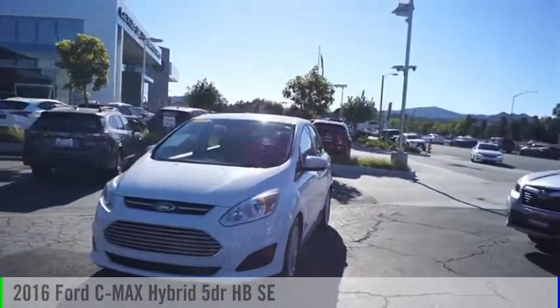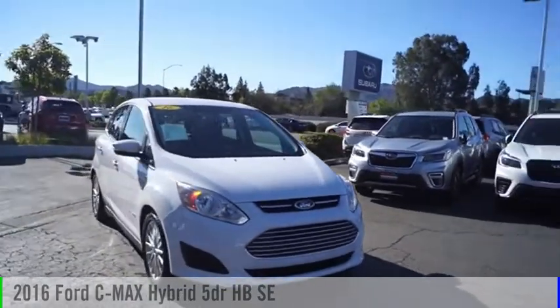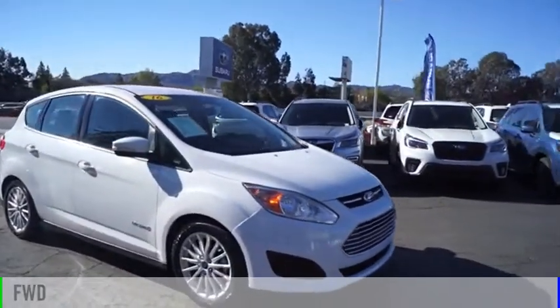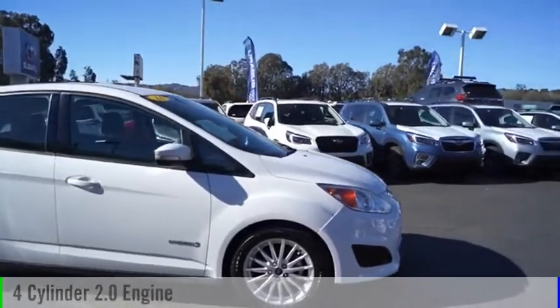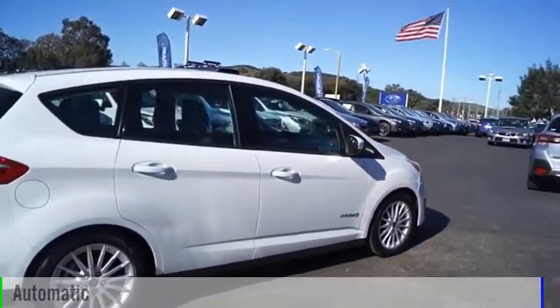Looking for the right vehicle? Check out the 2016 C-MAX Hybrid. This vehicle is powered by a front-wheel drive, four-cylinder, 2.0-liter engine, and comes with an automatic transmission.